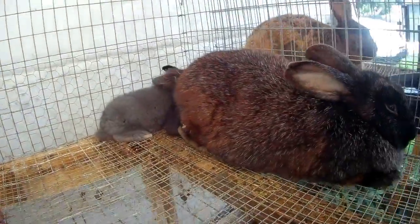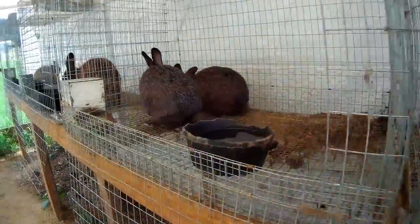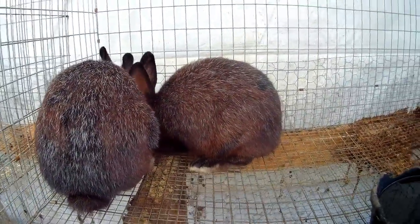This is Miss Thief and her four little ones. We have Miss Thief's older two — I think we're going to butcher them.